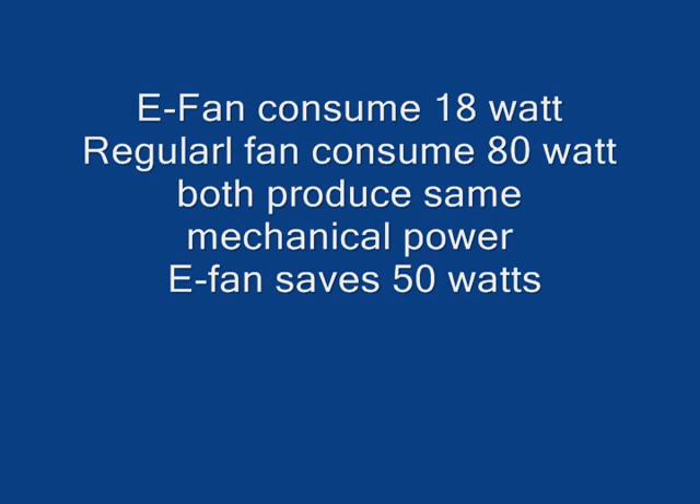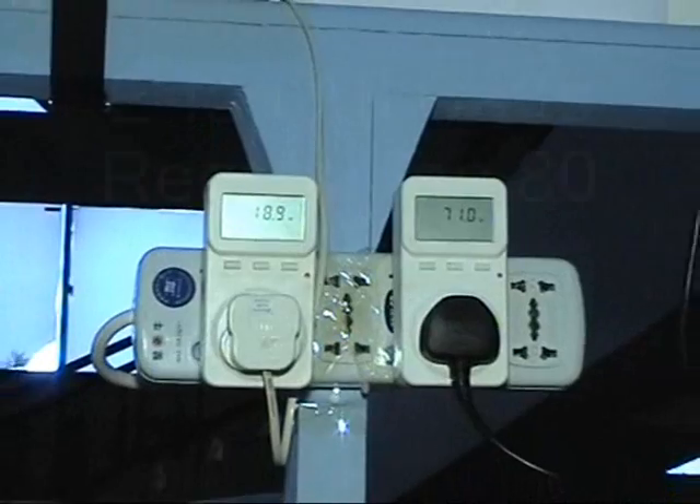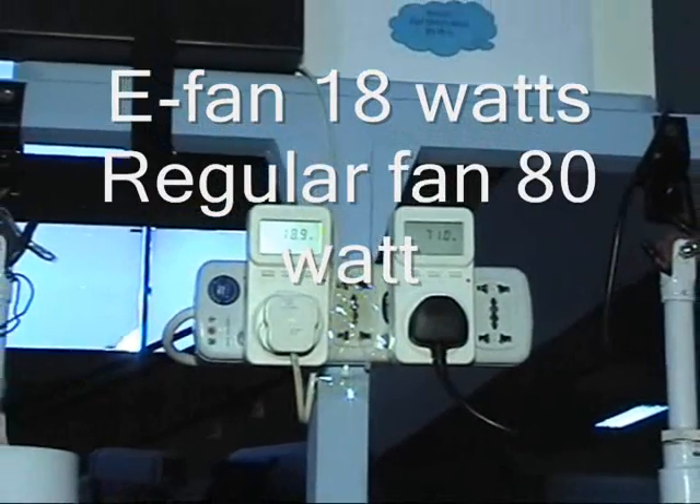We have greatly reduced the slip effect and the heat produced in the fan during operation. This new concept of e-fan consumes only 18 watts, whereas a regular fan consumes 80 watts. Both produce the same mechanical power, and the e-fan saves 50 watts of power.